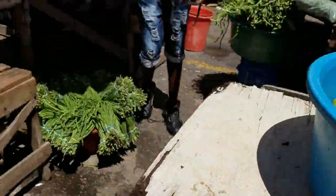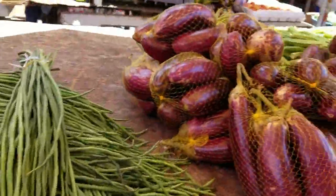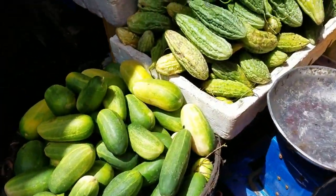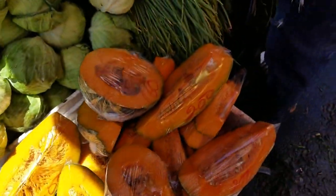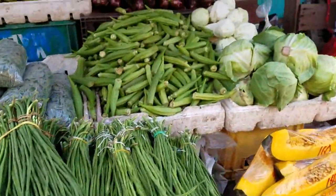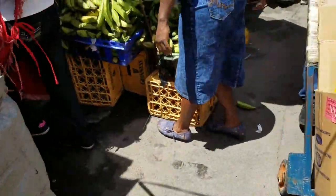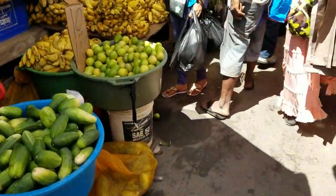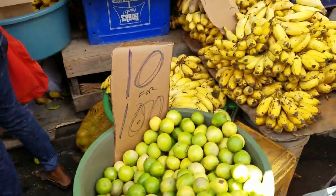Limes or crows, eggplants, more cucumbers, okra, and it's not a squash but a pumpkin, plantains, bananas.